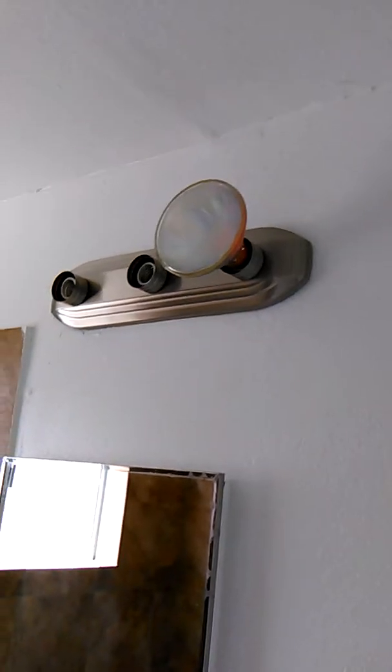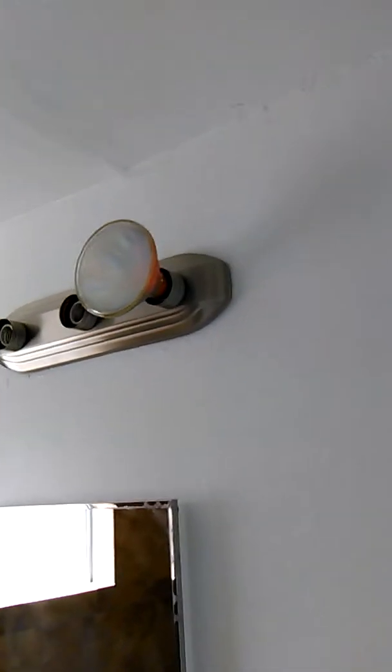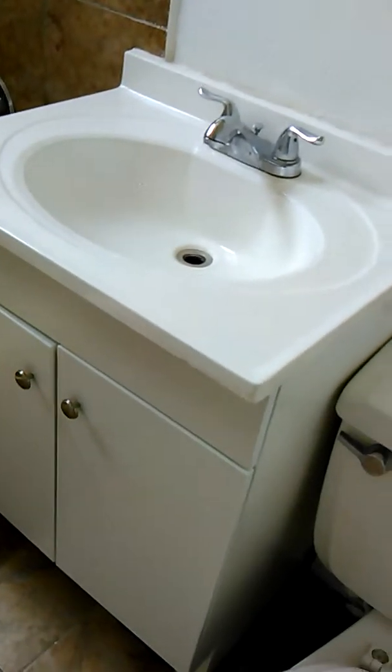Here's the bathroom. It's a new fixture — I've got to put three bulbs in there, but that's a new fixture I put up. And there's a new vanity too.